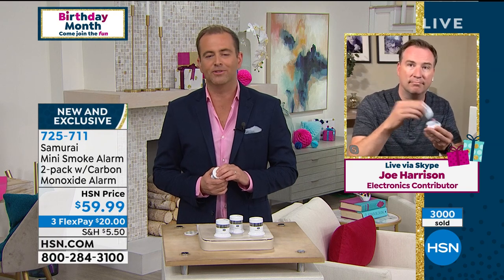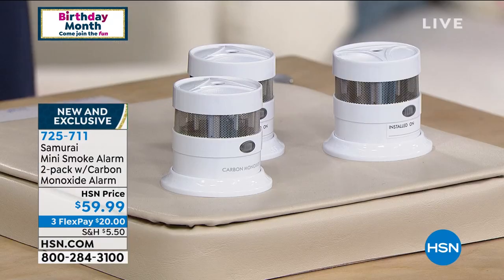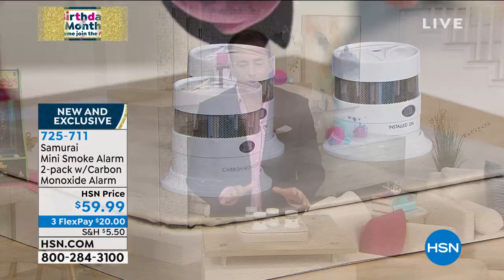Thank you so much — just a great product from Samurai. We'll see you real soon. About 3,000 now reserved. Last call. Thank you for your orders. Please leave a review when you get it home. Let us know what you think of Samurai Smoke Detectors. Still to come in about 12 minutes: our special delivery.